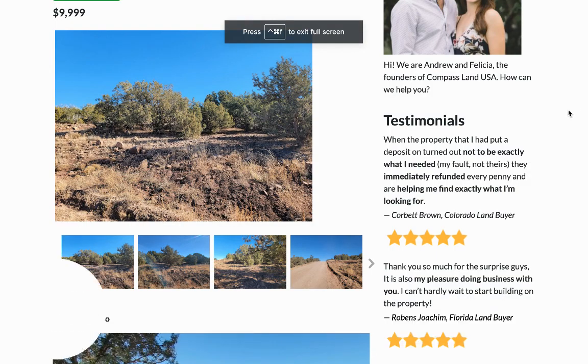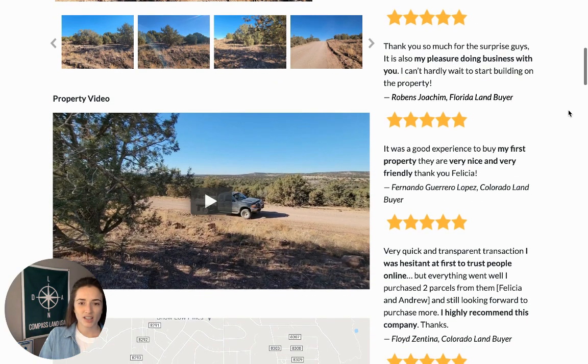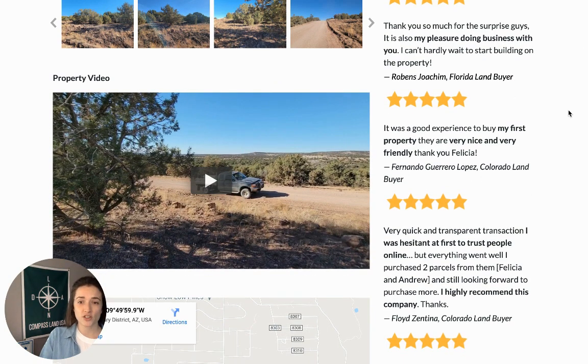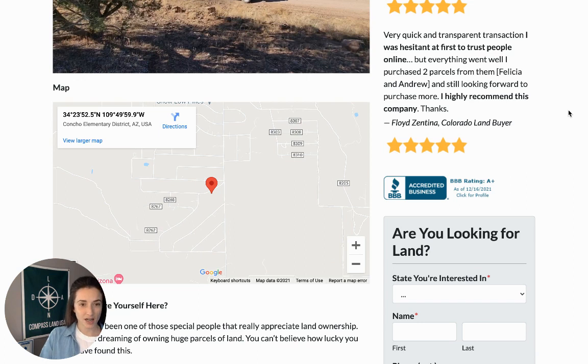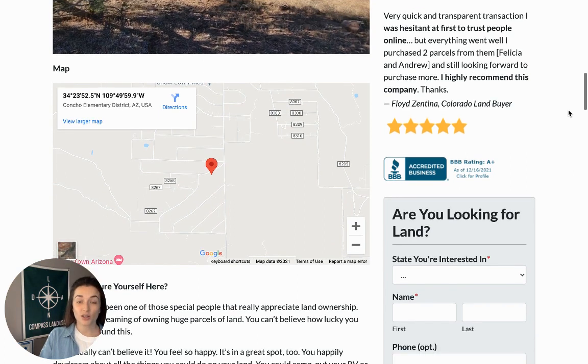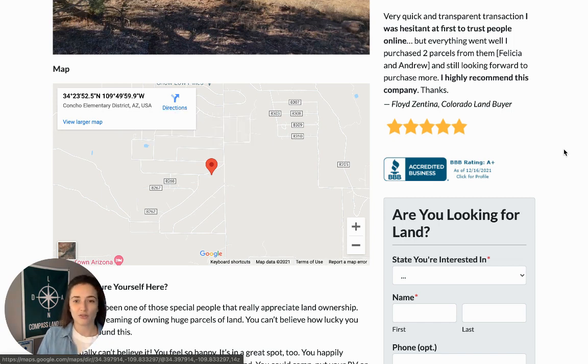Under the pictures on the listing, you'll see a property video — just a bit of a walkabout to give you a sense of the land. Great for you to watch, especially if you're out of state and can't visit the property right away. We also have a map with the exact property location that you can use for directions — just click the button and it'll guide you right to the foot of the property.